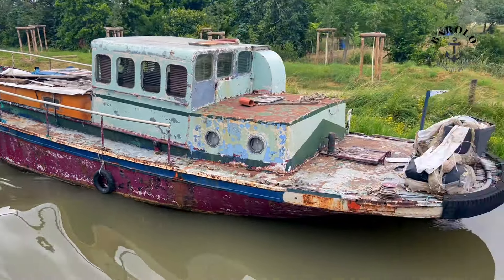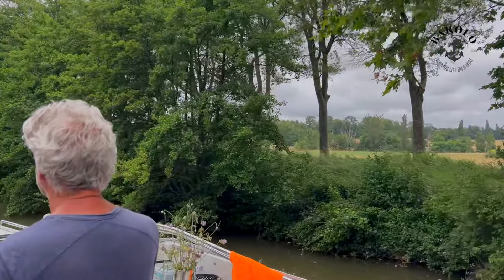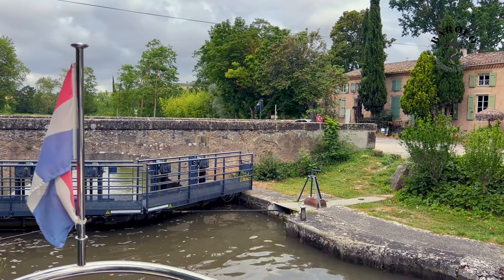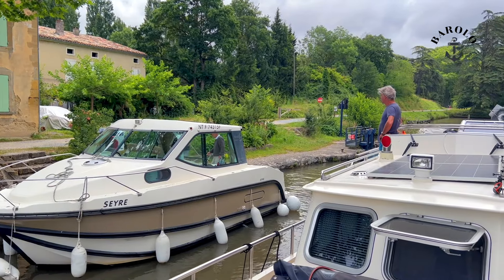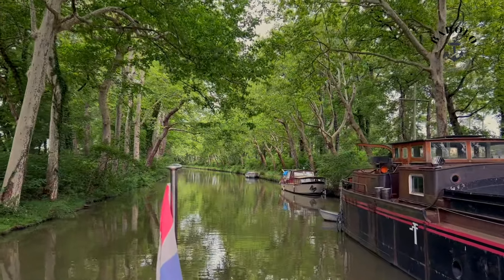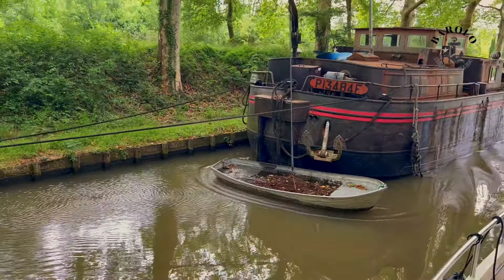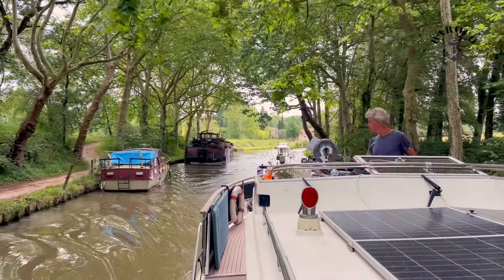Not all boats are in good shape. I call them sad boats. This is the spot where we start going down again — Ecluse de Lauchon. The plane trees are very typical for Canal du Midi. The roots of the trees support the banks, which is very important. In 2006 a disease was detected. 42,000 trees bordering the canal got treatment, but many were cut down.